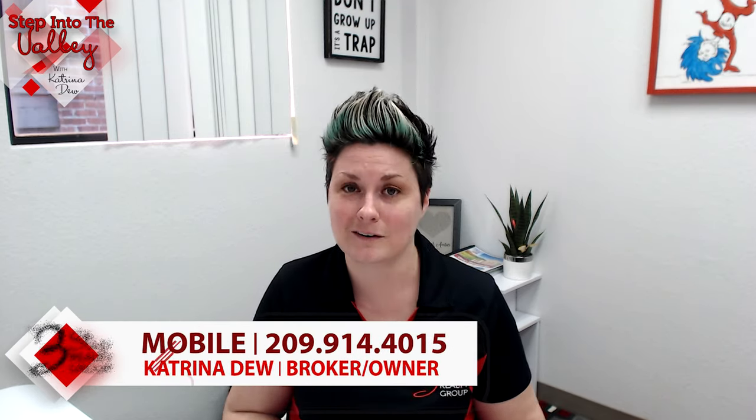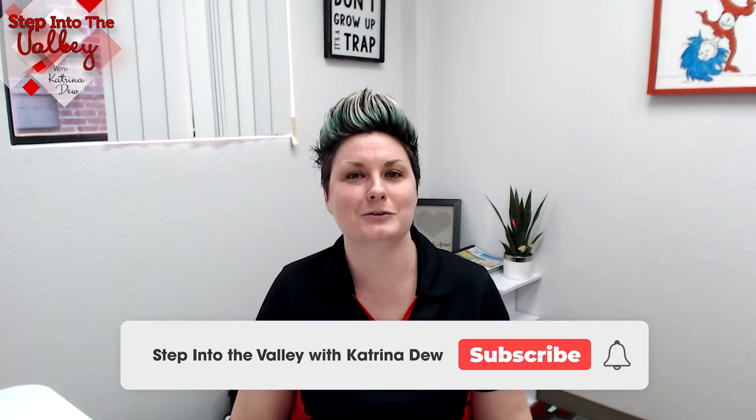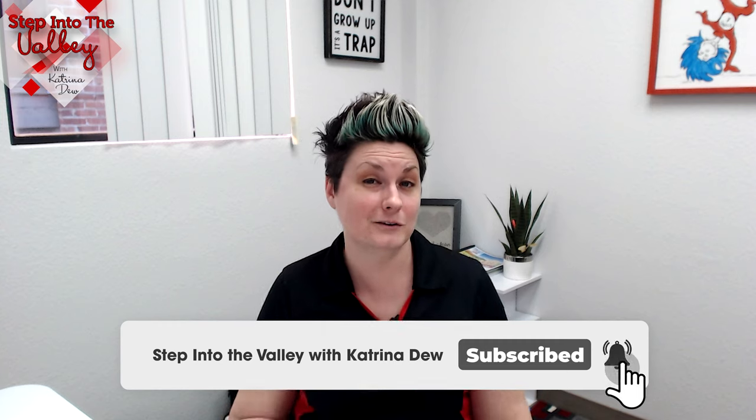If you're thinking about buying a home and you want an agent or realtor to help you walk through this process, we would be more than honored to. Give us a call at the number below. And in the meantime, subscribe to our YouTube channel because every Friday we have a new video out for you.